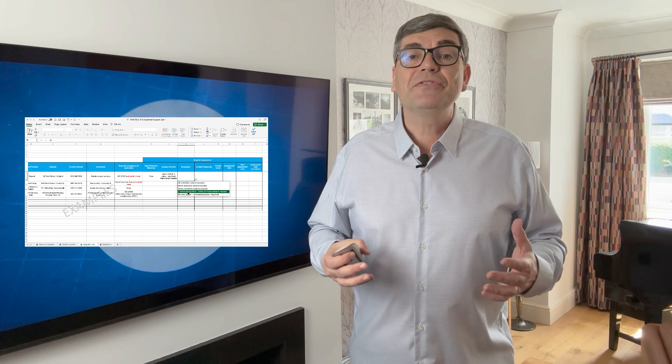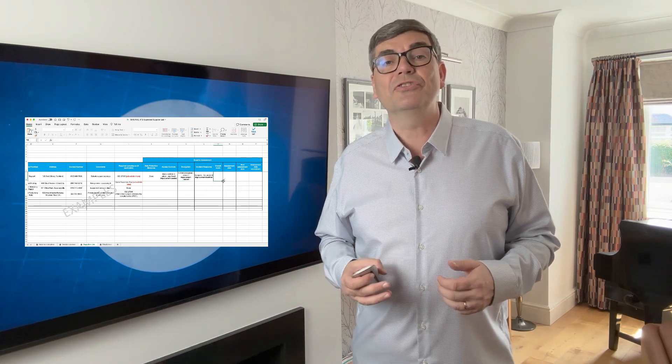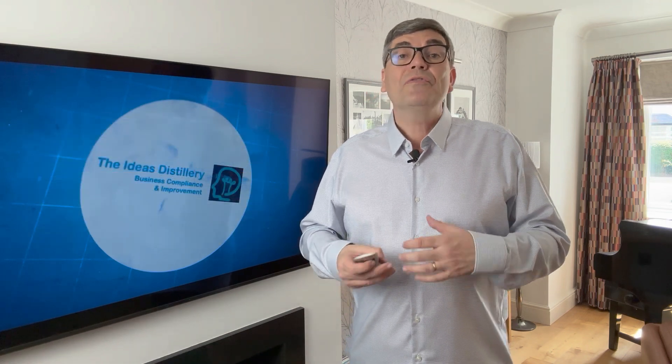Quite simply, we offer a suite of user-friendly templates, many with customisable features such as drop-down menus, empowering users to adapt them to their specific needs.